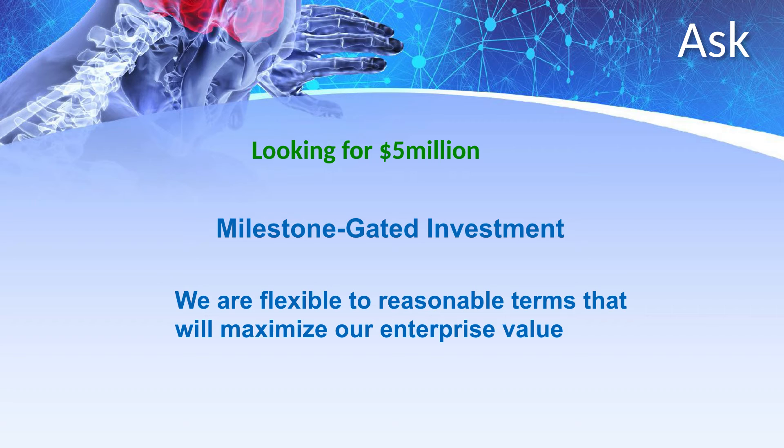We are looking for an investment of $5 million. We have a rock-solid foundation of intellectual property, know-how, and relationships. We have patent-protected products in enormous and accessible markets, and the Kanaptic team will achieve our goals with a transparent, milestone-gated use-of-funds plan. We are flexible to reasonable investment terms that will maximize our enterprise value and your return on investment.